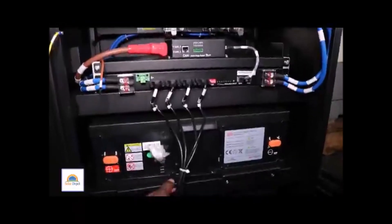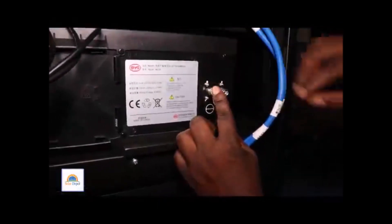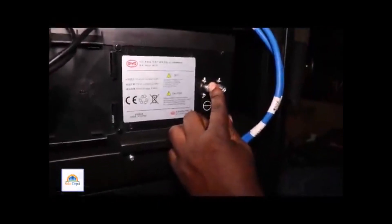The system is presently being set up. As you can see, the battery modules have been racked and they have been installed.